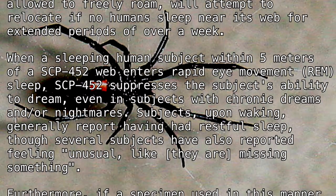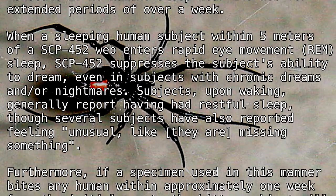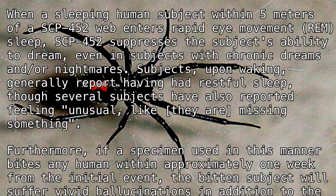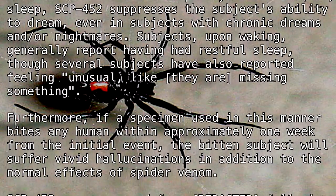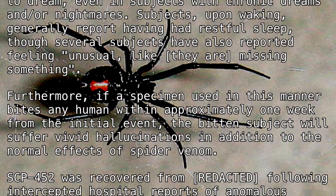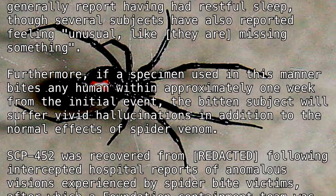Subjects, upon waking, generally report having had restful sleep, though several subjects have also reported feeling unusual, like they are missing something. Furthermore, if a specimen used in this manner bites any human within approximately one week from the initial event, the bitten subject will suffer vivid hallucinations in addition to the normal effects of spider venom.